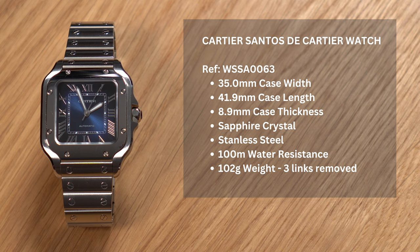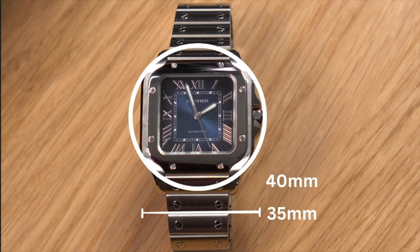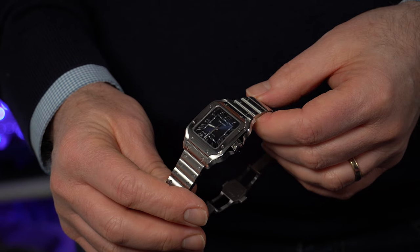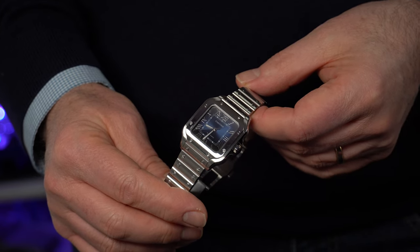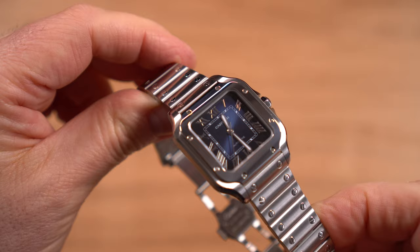This watch measures 35mm wide and 42mm lug-to-lug. At under 9mm thick, with a well-judged curved sapphire crystal and weighing in at about 102 grams, this watch sits perfectly on my wrist. 35mm sounds pretty small for a modern gents watch, until you measure the diagonal at 40mm. So on my 6¾ inch wrist it wears almost perfect. With the short integrated lug design, the Santos has a very elegant cohesion to it that some bracelet watches don't have, where the bracelet and the watch head appear to have been designed independently. Cartier have perfectly micro-engineered both parts to perfection.